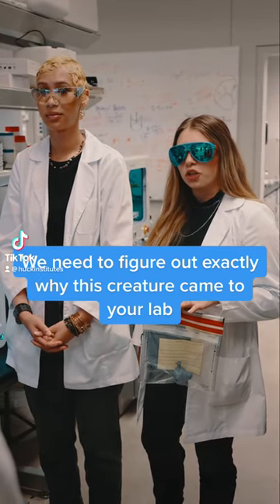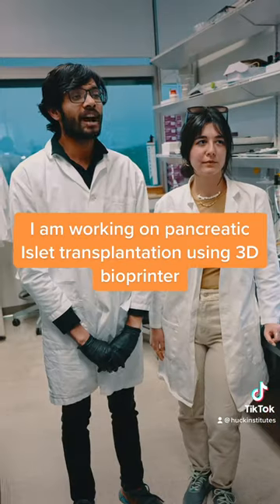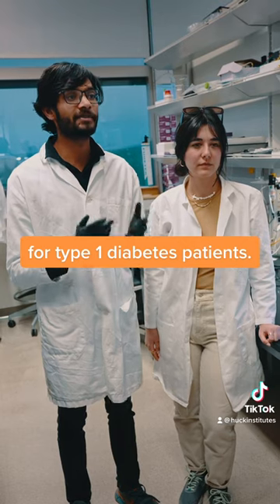We need to figure out exactly why this creature came to your lab to make this. What are you working on right now? I'm working on pancreatic islet transplantation using a 3D bioprinter for type 1 diabetes patients.